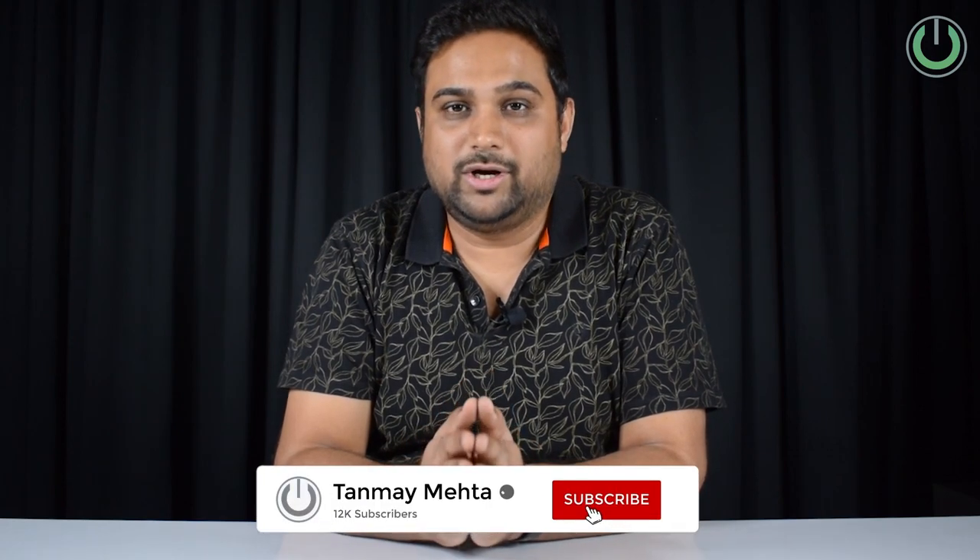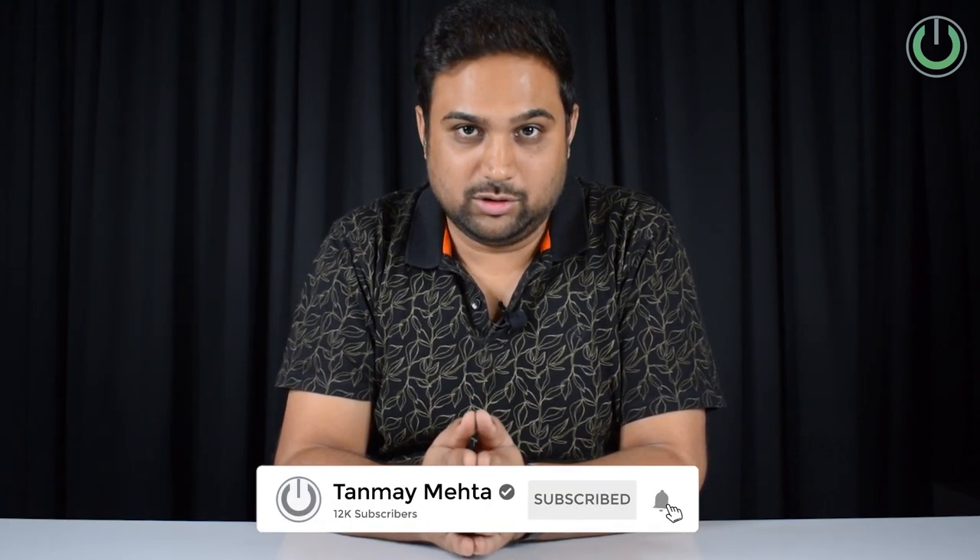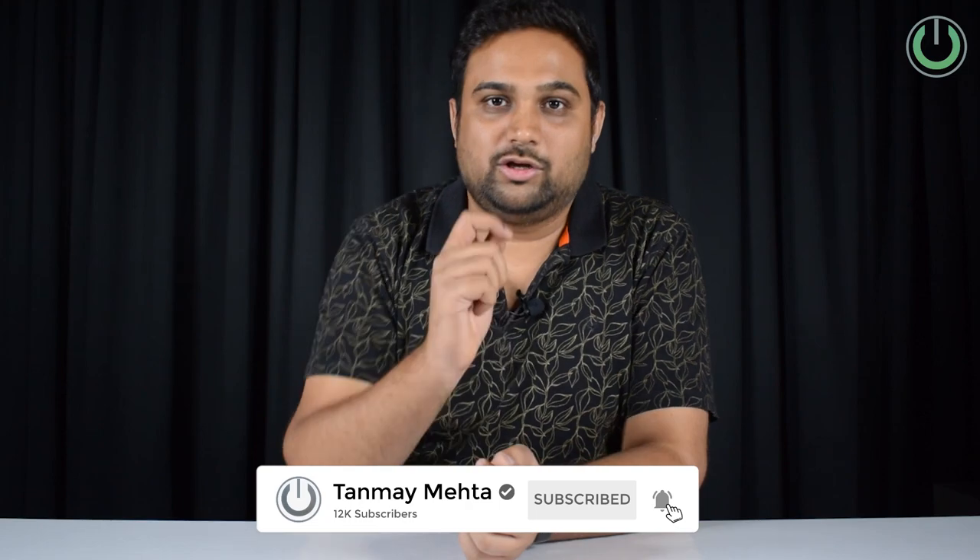I'm going to share one of the best ways to design a great home cinema system — using the link in the description. That tool will help you understand what you need for your room, give clarity on your price range, and show the best systems available to you. Share those forms with us so my team can work on your solutions. I'm Tanmay Mehta, your home cinema consultant — we'll see you in the next video, thank you.